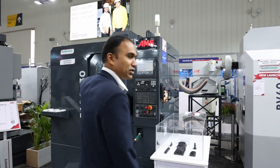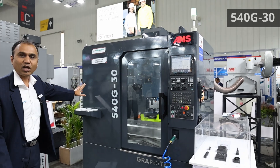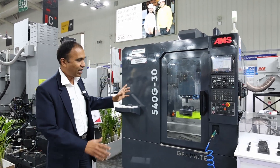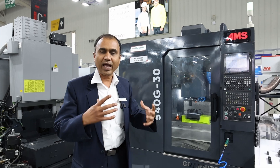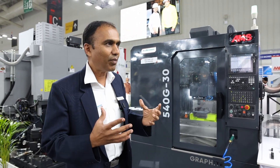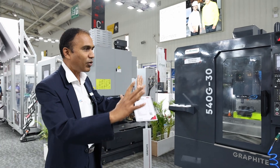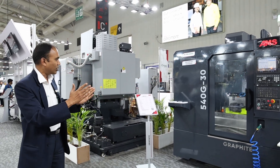We have graphite machining here — the 540 G30 with a 20,000 RPM spindle speed. It is designed for electrodes and batteries, and it can do both dry cutting and wet cutting. This gives you a brief overview of that product.